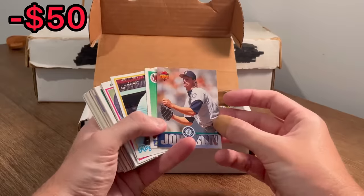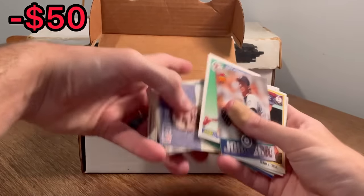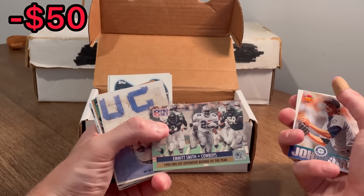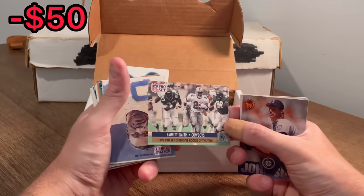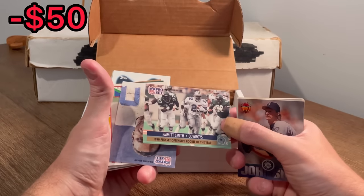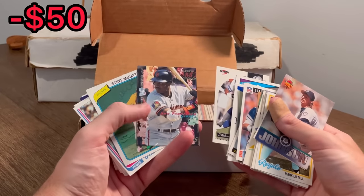Let's see what else we got. Randy Johnson, Triple Play, Dave Winfield, Starting Lineup Barry Sanders, and Emmitt Smith Pro Set Offensive Rookie of the Year — nice card, looks like it's in pretty good shape. I'll set this aside for the overall giveaway. Once I come across five cards for the overall giveaway, I'll announce it. Barry Bonds is the next one in today's giveaway. Good luck.